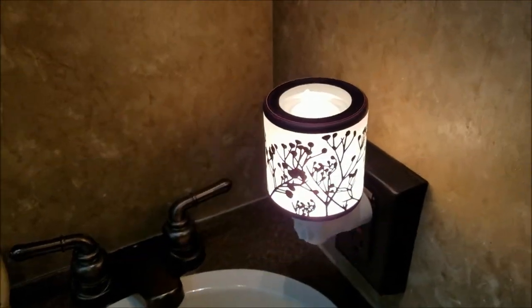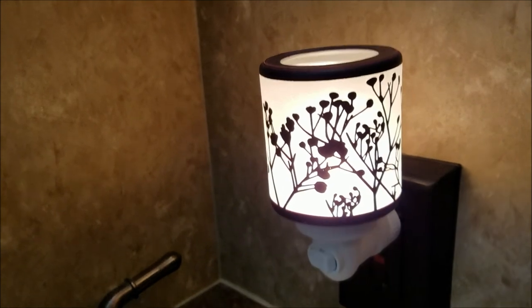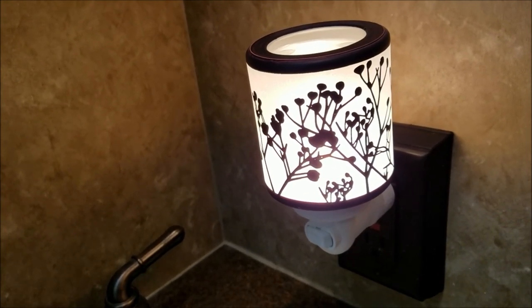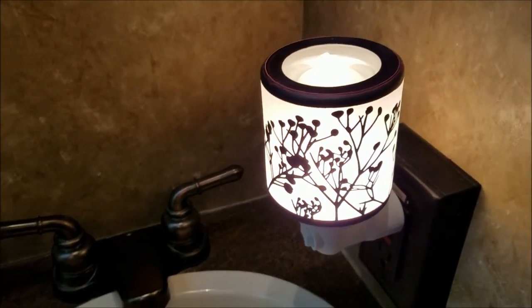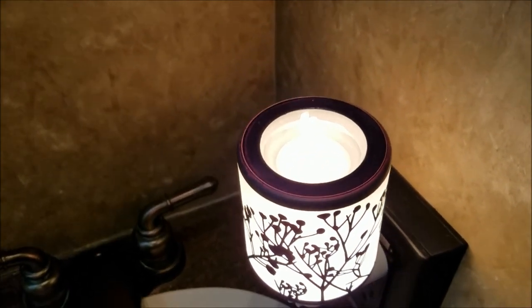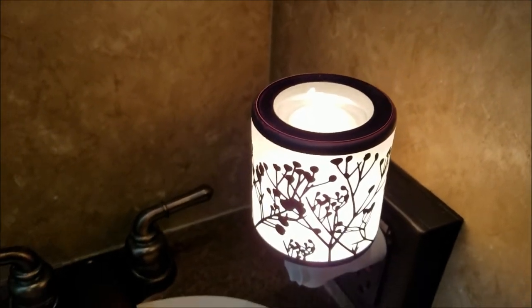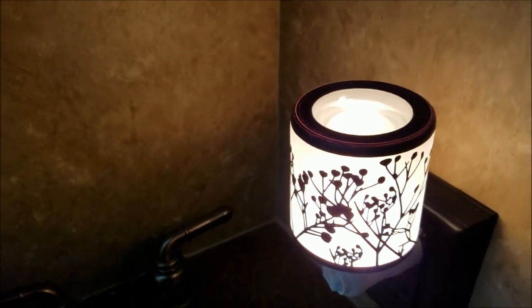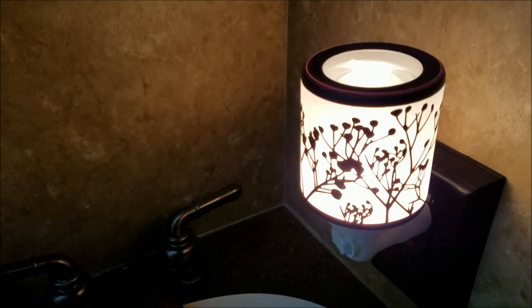I want to show you my new Scentsy warmer. It's a mini warmer that plugs into the wall. You can get slightly larger ones that sit on a tabletop, but I just wanted a little one. This is my first time using Scentsy — I've got it burning and it works really nicely. It also works great as a night light.